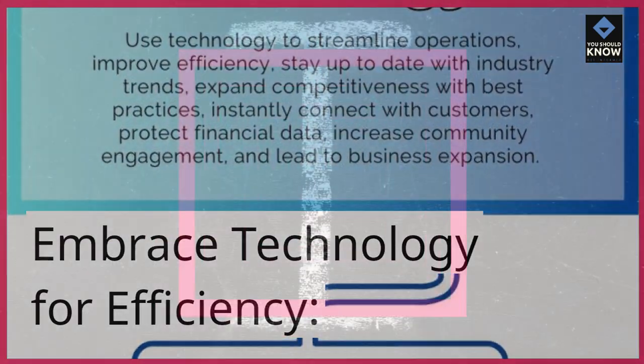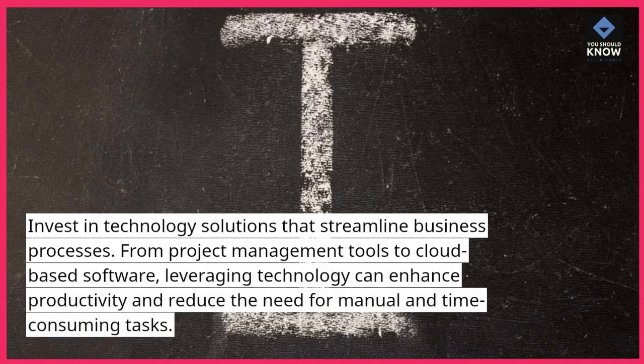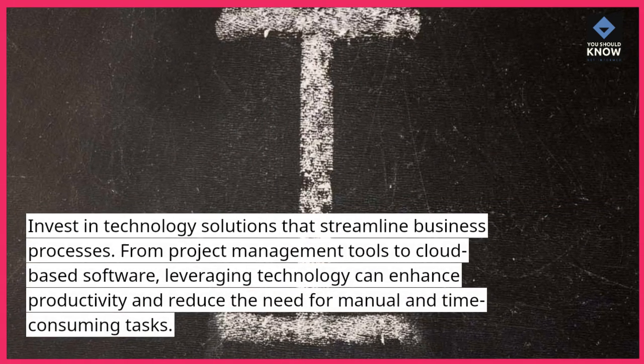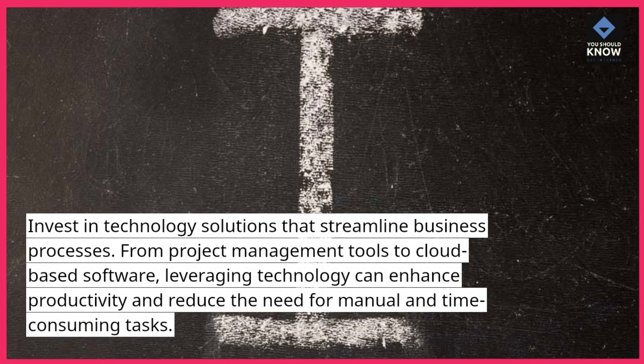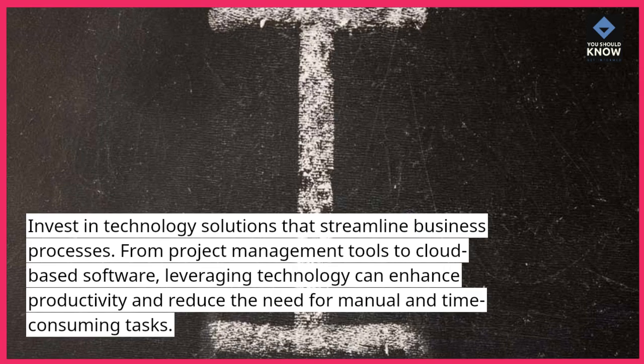Embrace technology for efficiency. Invest in technology solutions that streamline business processes. From project management tools to cloud-based software, leveraging technology can enhance productivity and reduce the need for manual and time-consuming tasks.